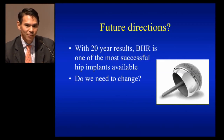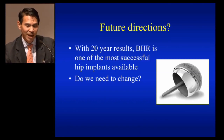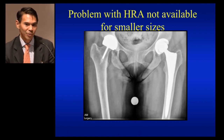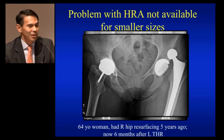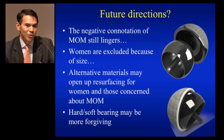Future directions: now with 20-year results, BHR is one of the most successful hip implants available, so the question arises — do we need to change? A clinical scenario that answered this for me: a woman who had a resurfacing I performed got afraid of the metal-on-metal, went to a colleague, had a total hip replacement done, and unfortunately dislocated that hip because she was used to the mobility and stability provided by the resurfacing. The negative connotation of metal-on-metal still lingers, and women are largely excluded because of size. Alternative materials may open up resurfacing for women and those concerned about metal-on-metal, and a hard-on-soft bearing may be the most forgiving for resurfacing.